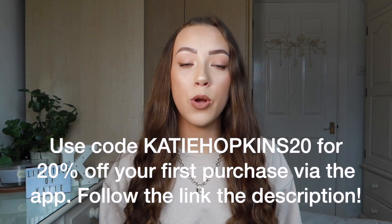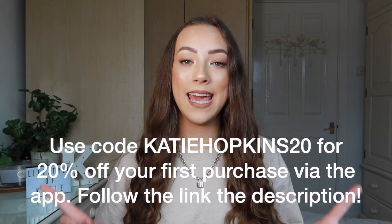That's everything I got from Cherries. Hopefully it's given you some ideas for really affordable Christmas presents. I'd highly recommend checking out Cherries — don't forget you can use my discount code katiehopkins20. Everything is in the description box. Thank you to Cherries for gifting me this haul. I hope you enjoyed this video and I'll see you in my next one — bye!